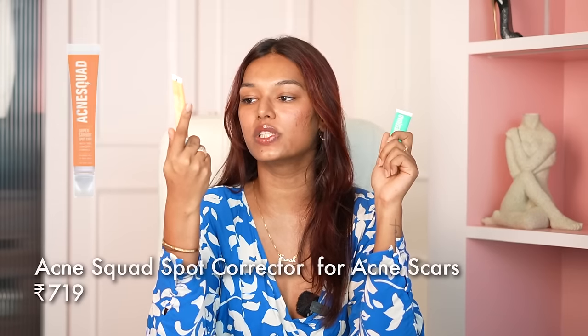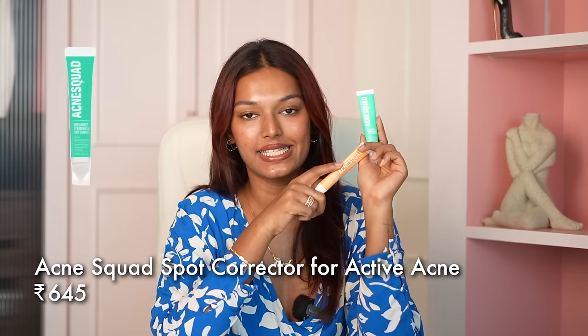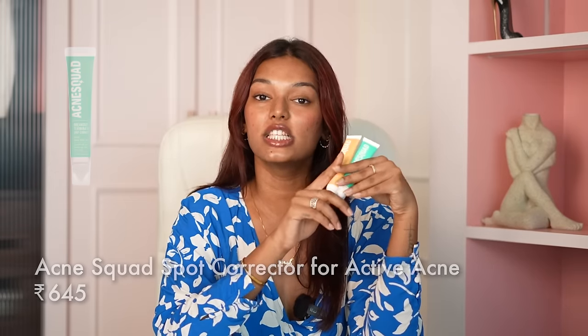Since we are on the topic of acne, before I go into moisturizers, another step that acne skin girls would love is a spot corrector. The ones from Acne Squad — their two spot correctors are almost finished. One is the Super Saviour one which reduces dark spots, and one is the Breakout Terminator formulated with salicylic acid, great for reducing pimples. You just use it where you get your pimple — very effective spot correctors. You'll always see lip balms and spot correctors around my house because, you know, acne girl thingies.